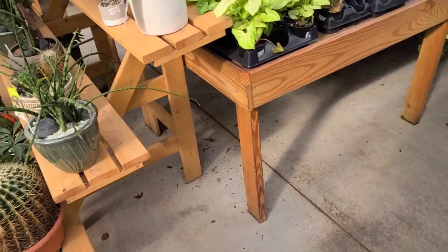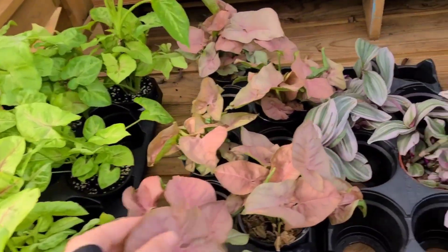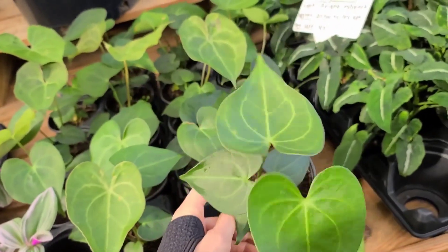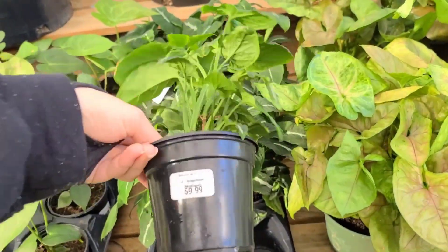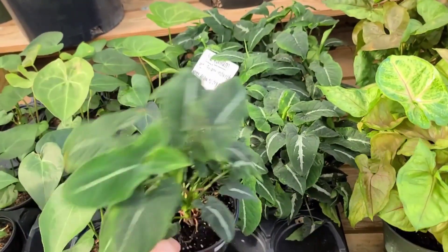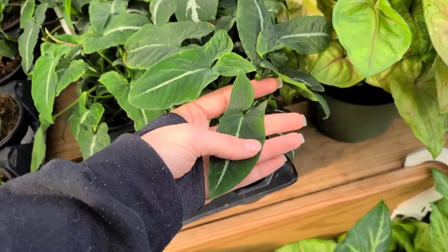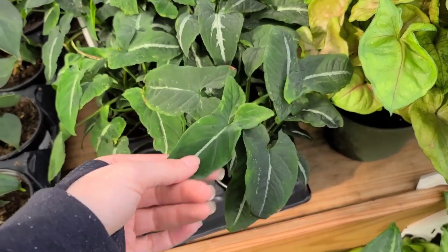They're really beautiful, really big - David takes care of these because I tend to kill them. Here are some Syngoniums - lots of different varieties. Some cute little Anthuriums - Anthurium Pterodactyl, I've been seeing these pop up a lot. And then you've got the Syngonium Wendlandii for $60 - that is way too much. Please don't pay that much for this plant. I got one at Lowe's for like $15.